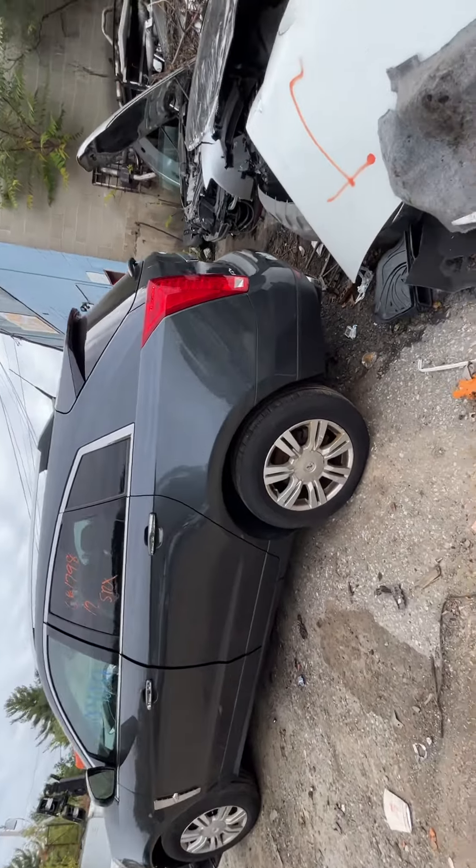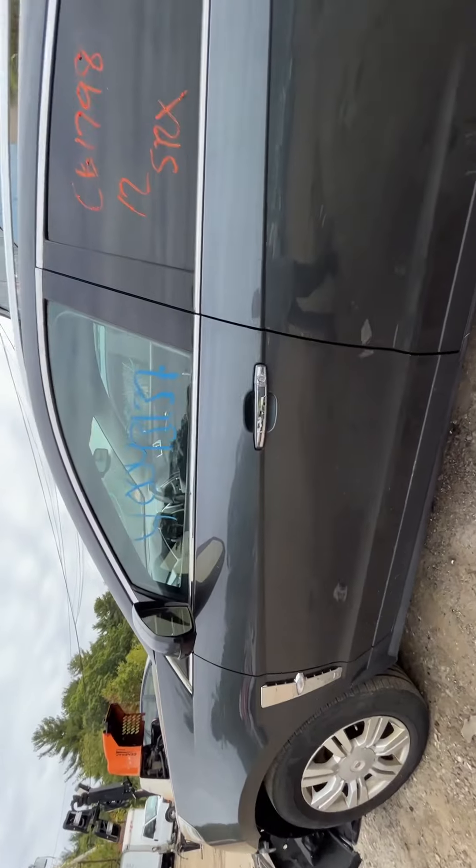Driver side quarter and quarter glass look good. Front driver door glass and mirror all made it. There is a little ding right above the door handle, but nothing that can't be used. Fender is good.